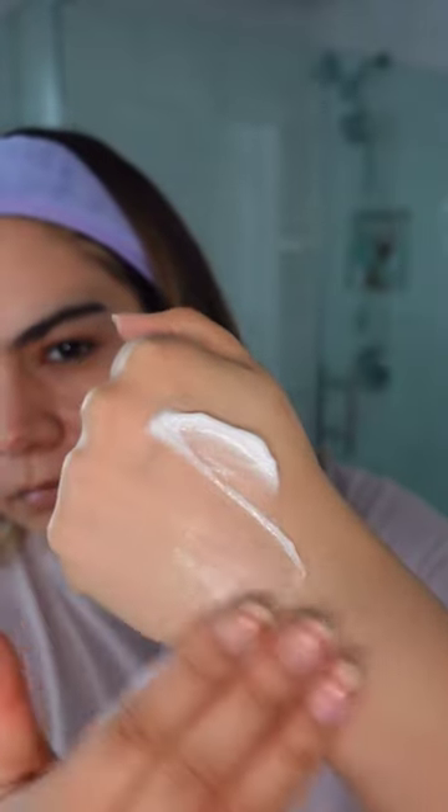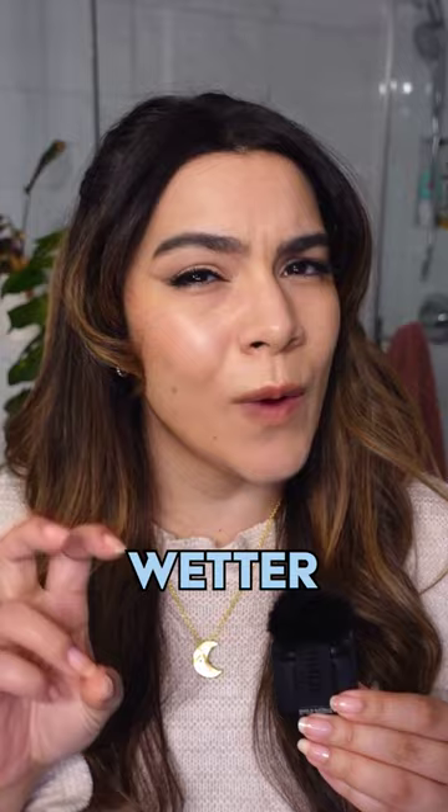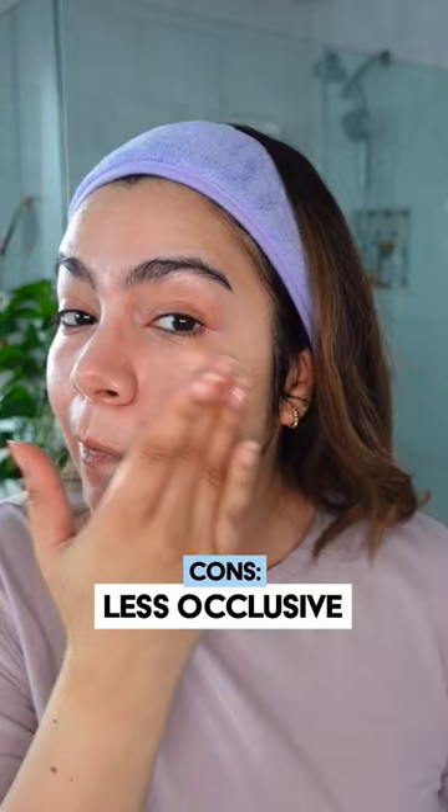The texture has changed slightly with this reformulation. While it still has that traditional creamy texture, it feels a little bit more hydrating, a little wetter on the skin. I do feel like the occlusivity and protective feel of this cream has gone down a notch.